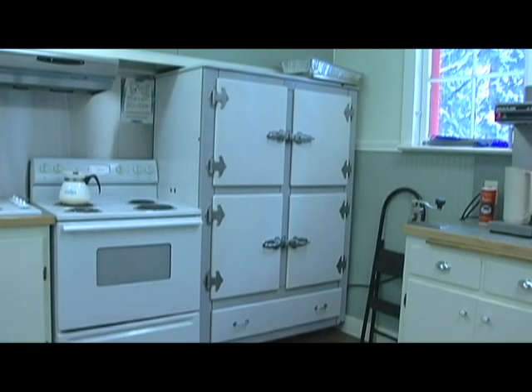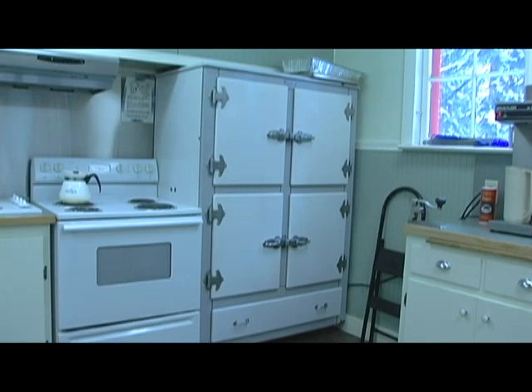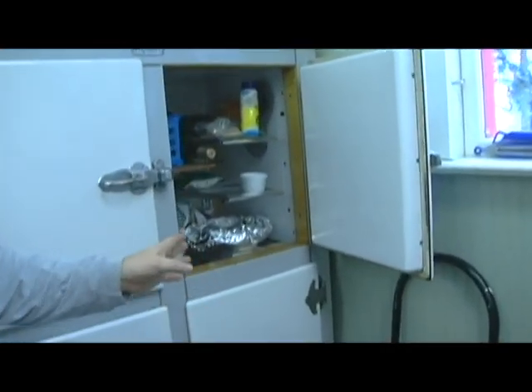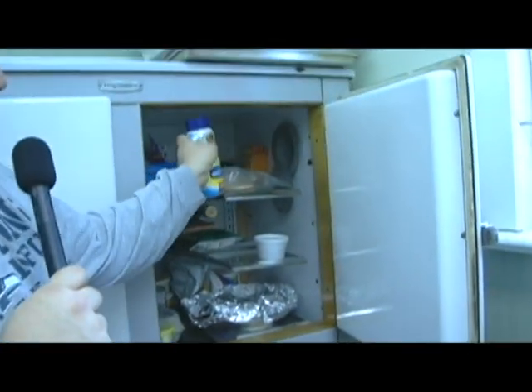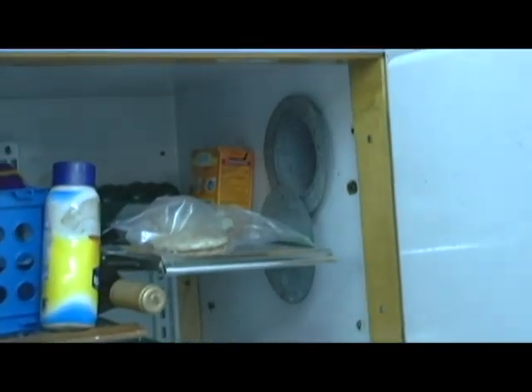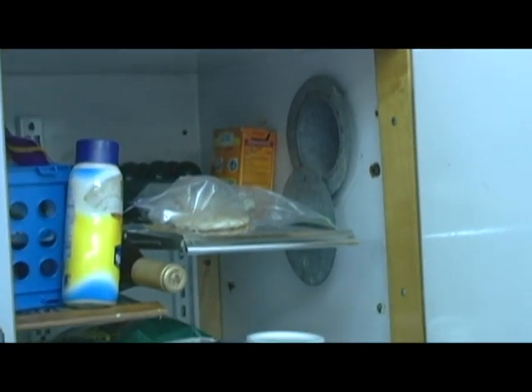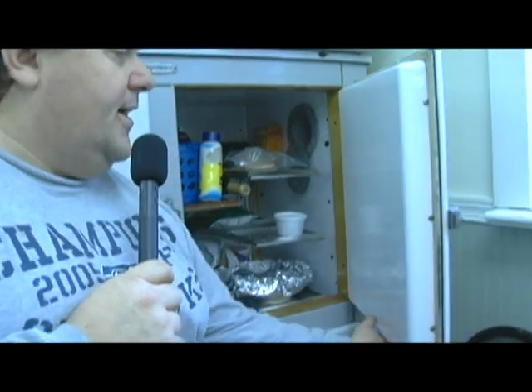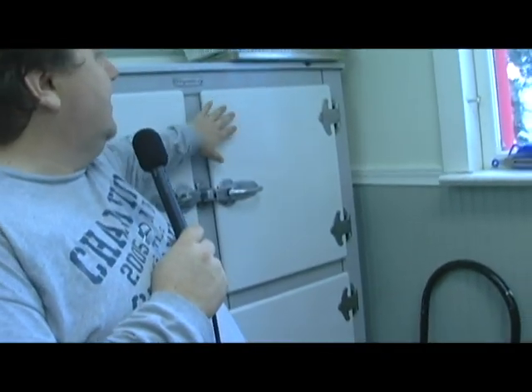It was put in sometime around the early 50s. I'll open the door — the racking and everything hasn't really changed inside. There's just a vent and a motor doing an air exchange, bringing air from the outside, and that's what keeps everything cold in there. It's very active and we still use it.